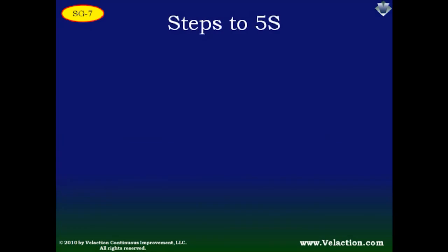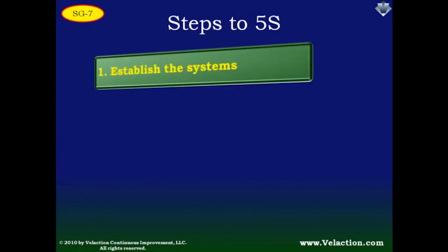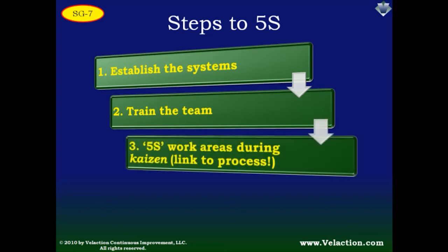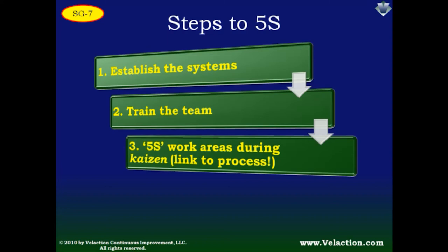So where do you get started? First, establish the systems mentioned — get a red tag area prepared and create standards for marking floors, defective parts, and material locations. These systems will accelerate your progress. Once the systems are in place, the team should be trained — that means everyone. 5S is universal. Most initial 5S activities will happen during Kaizen events, because it is a good place for mentors to show team members what to do. As people gain experience, they can start doing more 5S during daily improvement on their own. In either case, 5S should be closely linked to the process it is supporting.